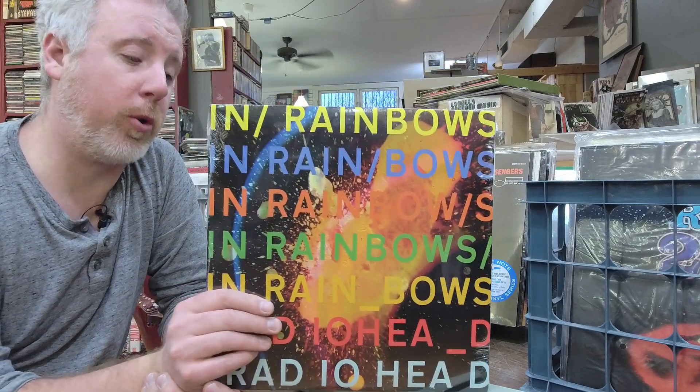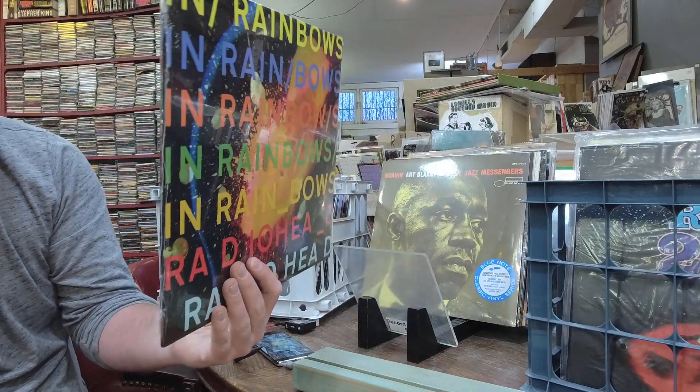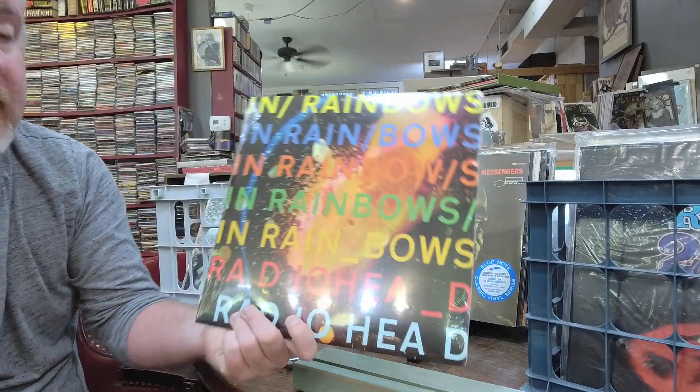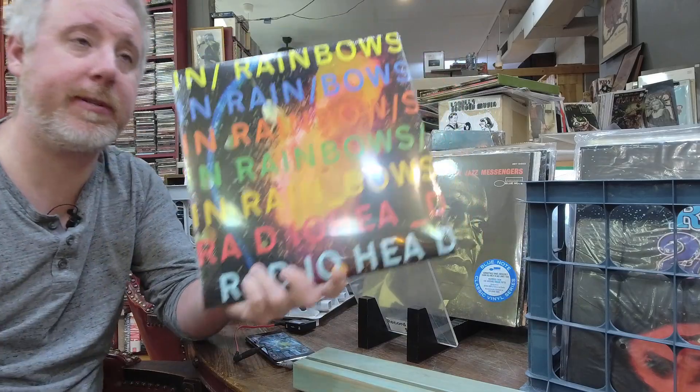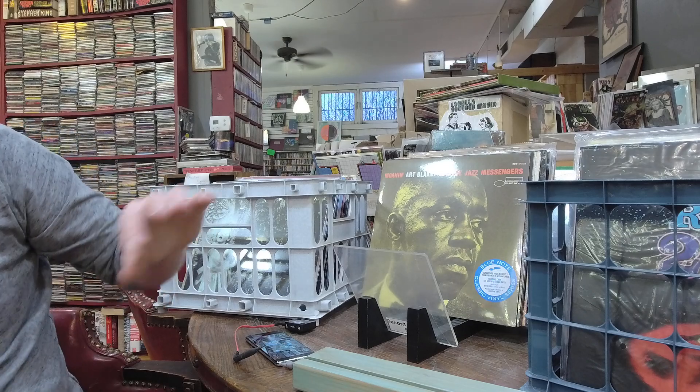If you have a local store, they're probably pretty much sold out everywhere — it's been a long time. But I did get them back in stock because pretty much all Radiohead has been selling like crazy, so I'm finally starting to get them back in. And of course they raised the price.